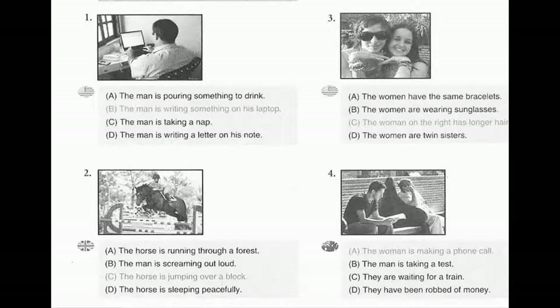Number 3. Look at the picture marked number 3 in your test book. A. The women have the same bracelets. B. The women are wearing sunglasses. C. The woman on the right has longer hair. D. The women are twin sisters.